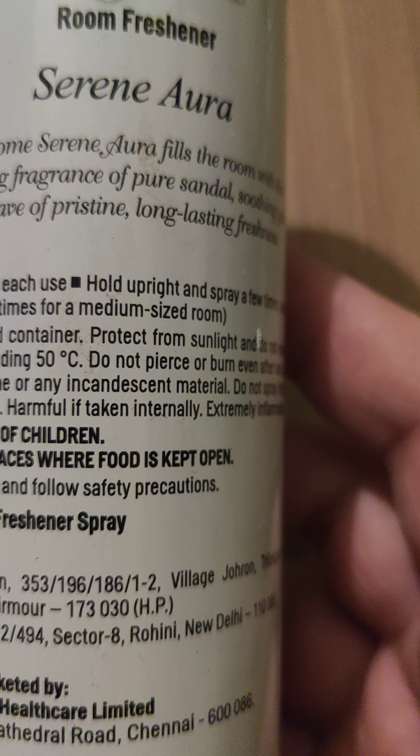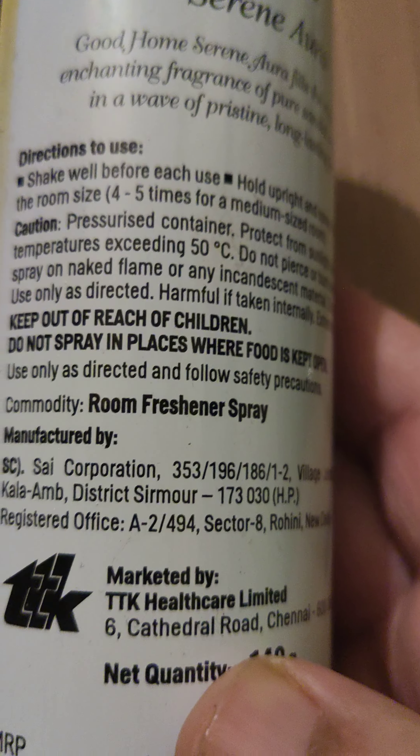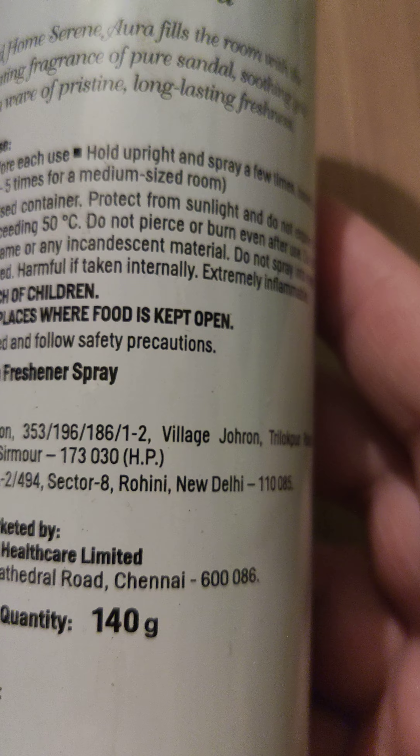Let us see what is there on the top. They are saying: caution, spray upwards, press down to break seal. So there is a mechanism here — you click here and the spray comes from this side.